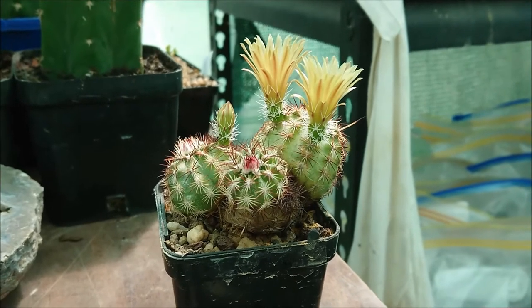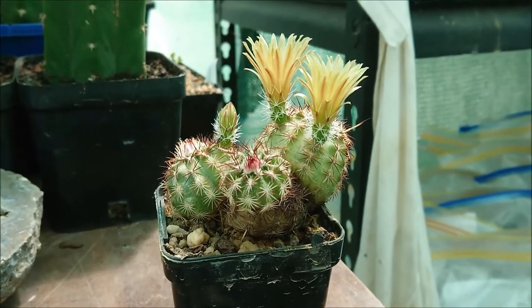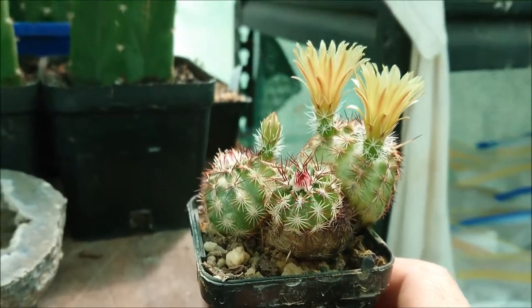Hi everyone and welcome back to another Cactus Minute. In today's episode we are looking at Echinocereus viridiflorus davisii. Quite a mouthful, but worth it because it's an incredible plant.